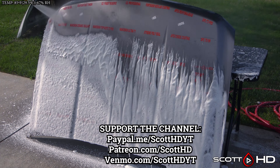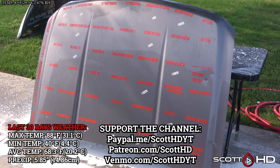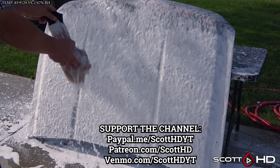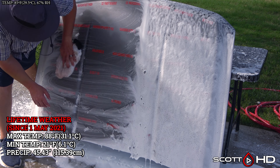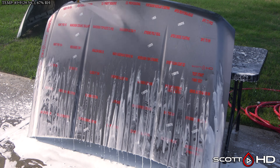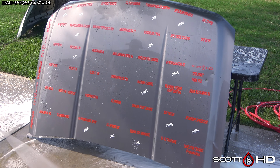I do like to test every product at least twice to ensure consistent and reliable results. If you would like to purchase any of these products, please consider doing so through the links in the video description, as 100% of the money that this channel makes goes right back into buying more products to test. We'll foam this hood down using Chemical Guys Honeydew Snow Foam, rinse it, foam it again, wash it, and then rinse everything off to inspect the hydrophobic properties before drying everything off.